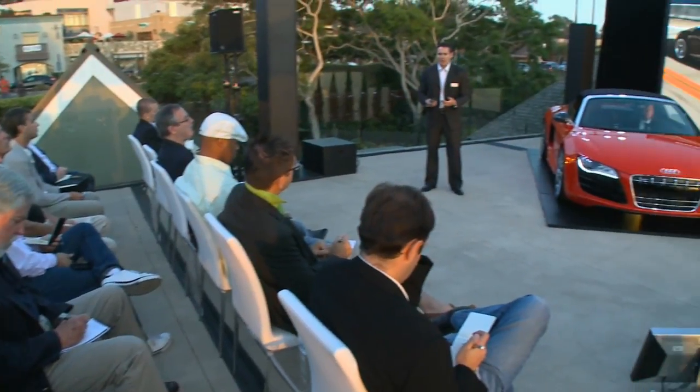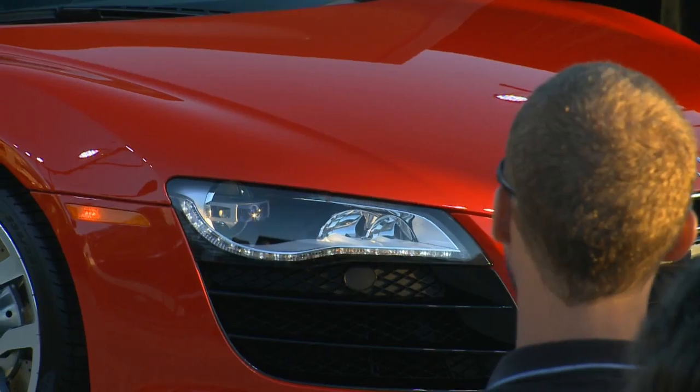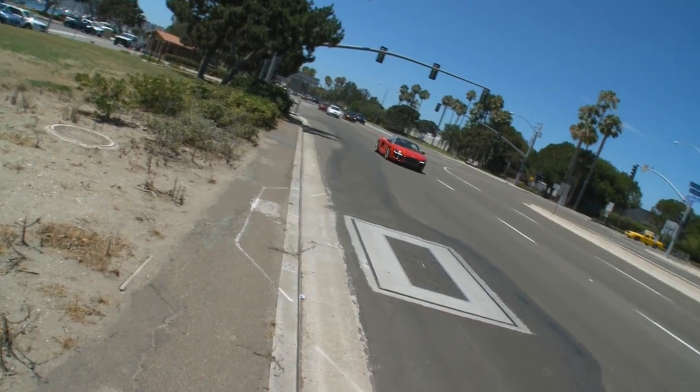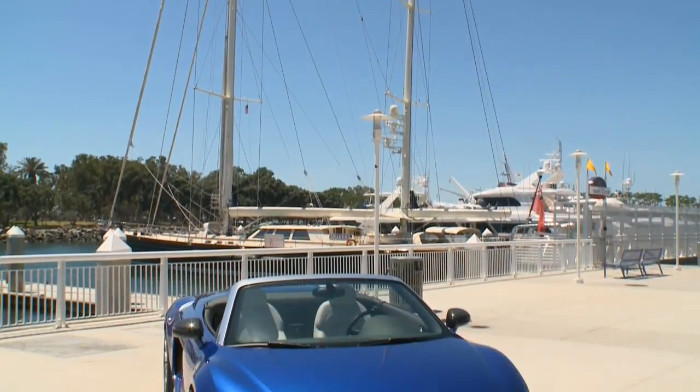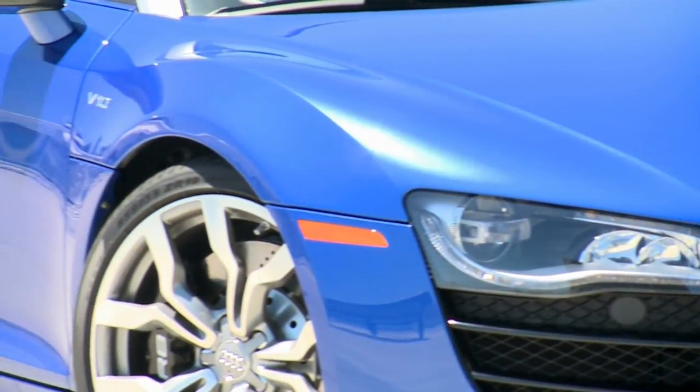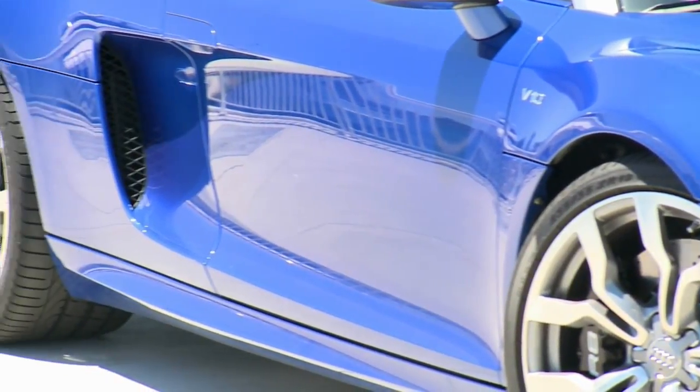When our management team first took a look at the R8 Spyder concept, they had one goal in mind: to take everything experiential about an R8 experience, everything visceral about it, and to amplify it. When you look at the car, it's completely elegant. It's beautiful — almost hides the fact that it's so capable. It's something I affectionately like to call beauty and the beast.